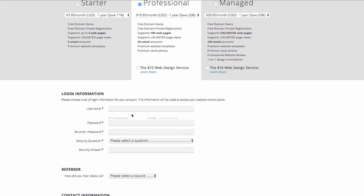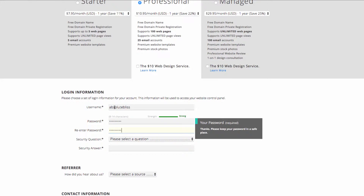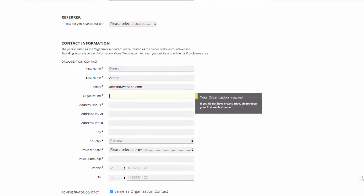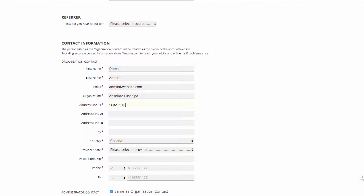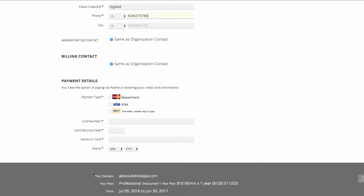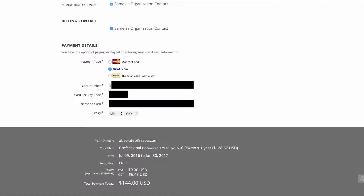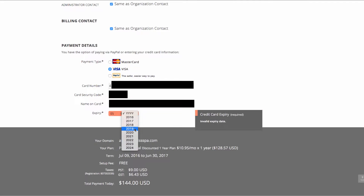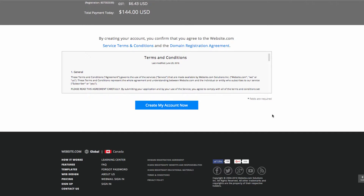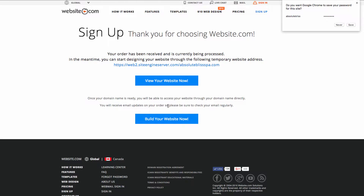Now we're on a page where we can choose a plan as well as fill out some login and payment information. Once we've filled out all of that information, we can simply click 'Create My Account.' This will take us to a page with two links — one to view our website now and one to begin building our website.